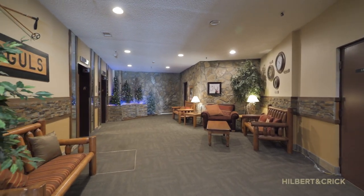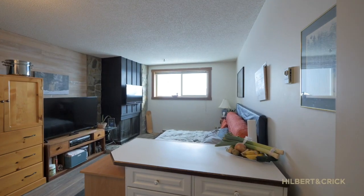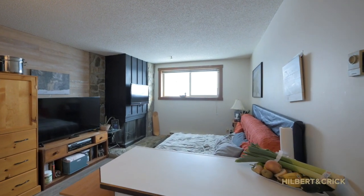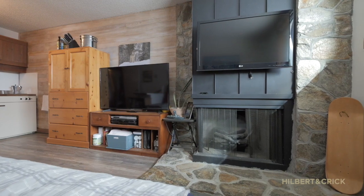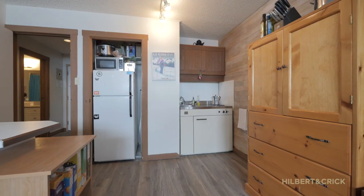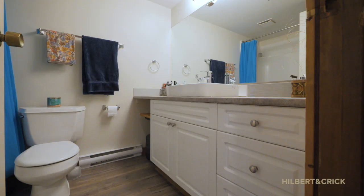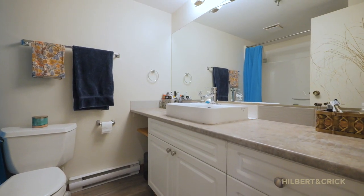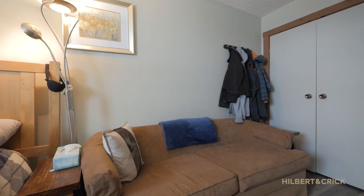Welcome to Unit 502 Moguls Big White. This cozy one bed, one bath unit can comfortably sleep four. The building is rental and pet friendly, located in a perfect ski-in ski-out location right underneath Moguls track. The unit has been well looked after — it's got an updated bathroom and fireplace, with amazing shared amenities such as